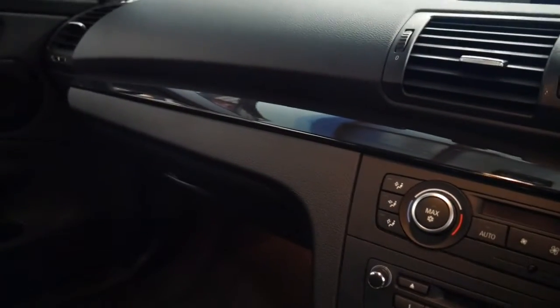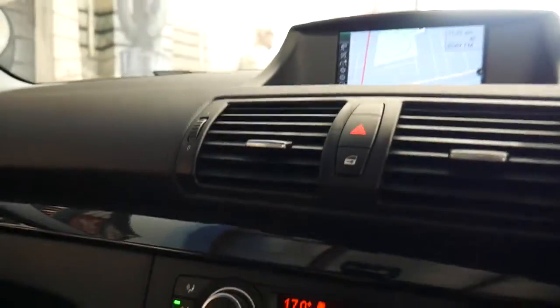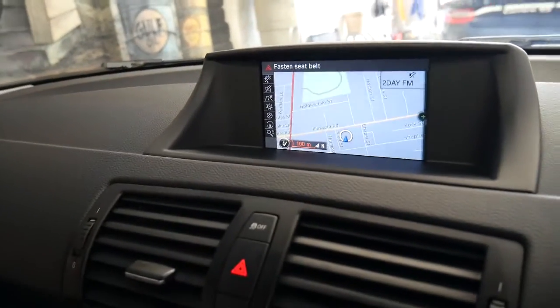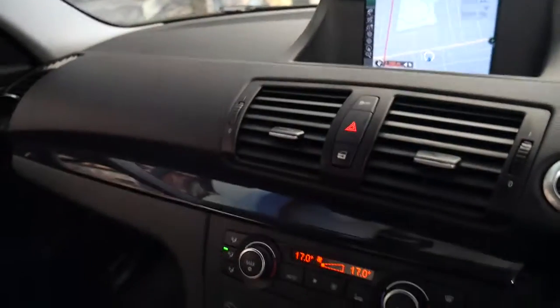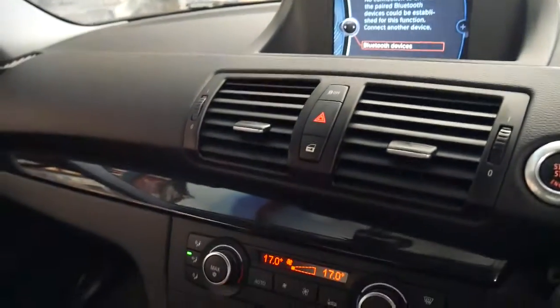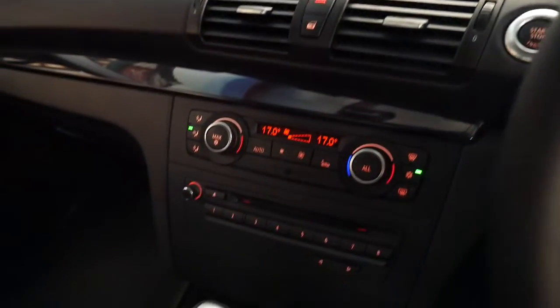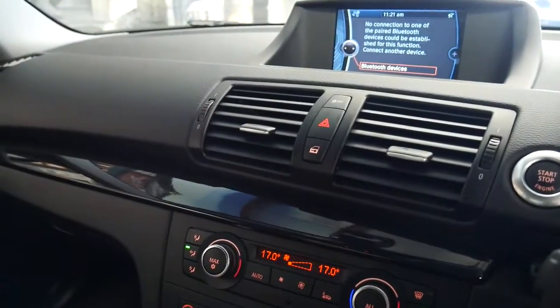We'll just start it up. As you can see it's got navigation, it has parking sensors, Bluetooth, Xenon headlights, dual zone climate control, and a CD stacker.